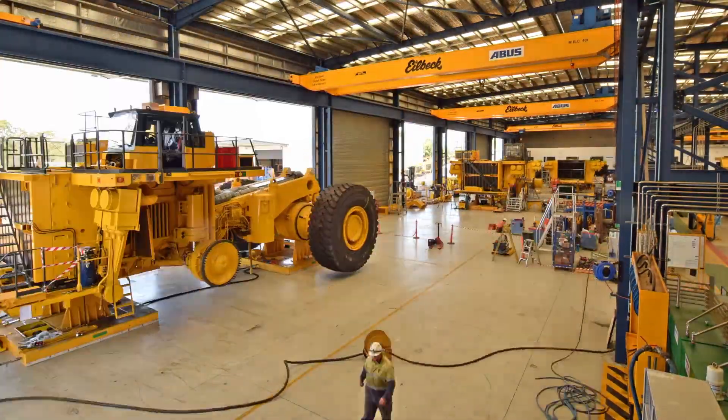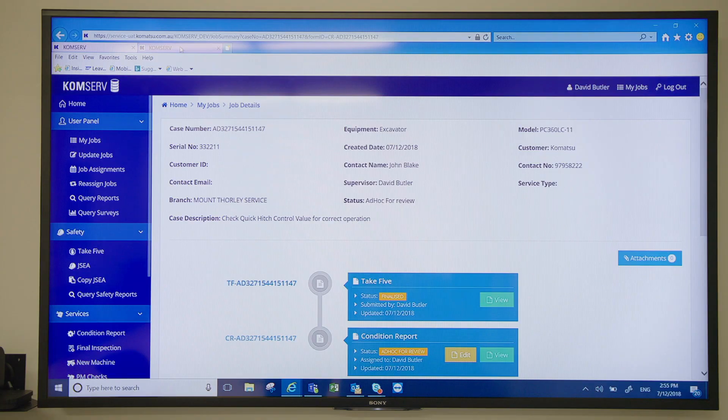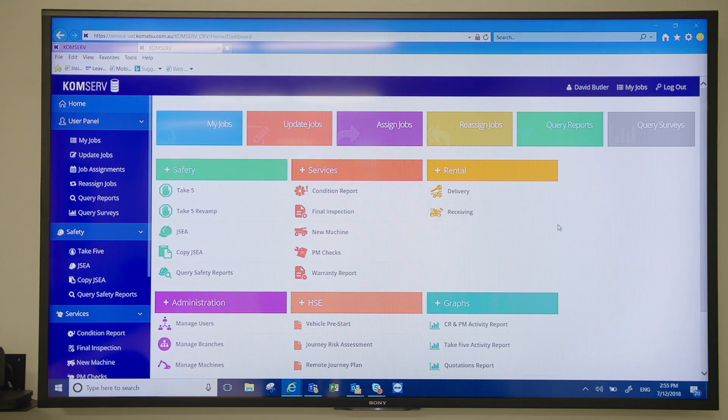We have three different sources for our data warehouse environment. One is our business application, Dynamics AX. We have a telemetrics data source, which is ICT, and our fluid sample data.